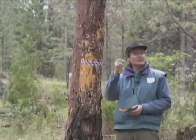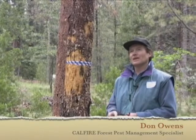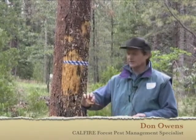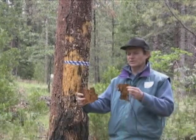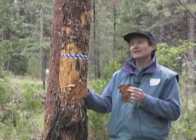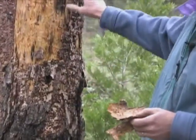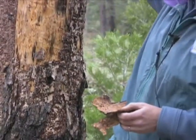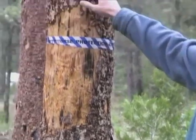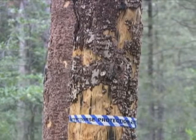We have a group of trees here that have been killed by Western Pine Beetle. Even if I didn't look underneath the bark — which you see here shows a nice Western Pine Beetle gallery — I could just look at this tree and the pattern of woodpecker feeding. This pattern of woodpecker feeding is typical of what you see with a Western Pine Beetle.